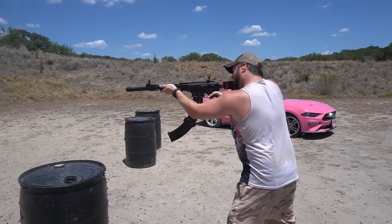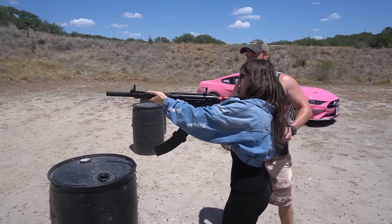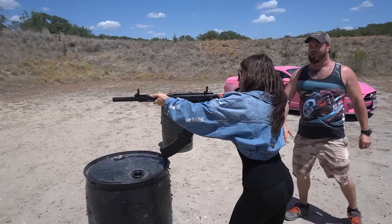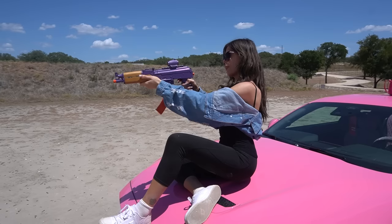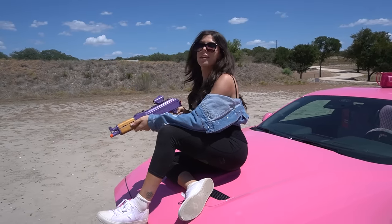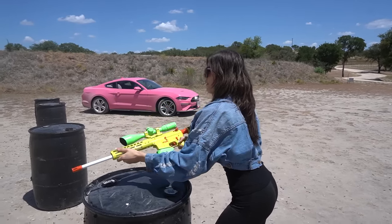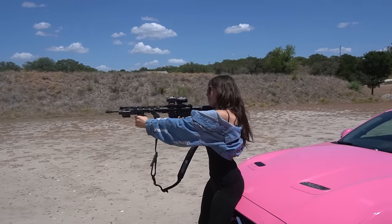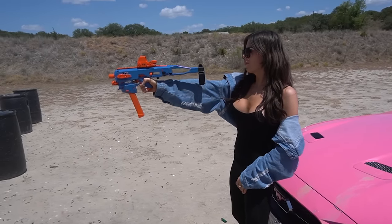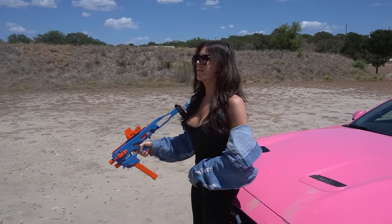Make sure you have it nice and tight in your shoulder. Step forward a little bit, kind of lean into it. This one has a bit more recoil than you're used to, but not bad.